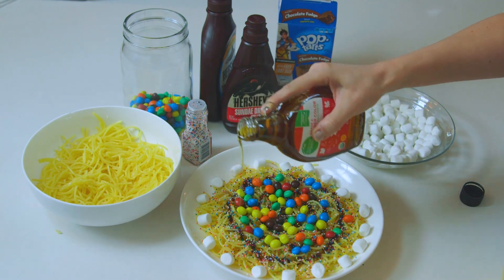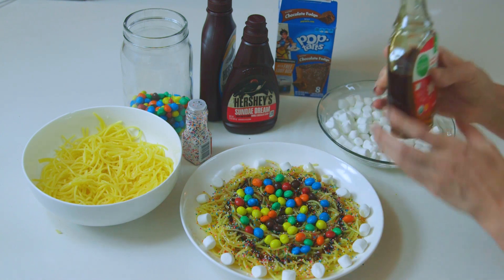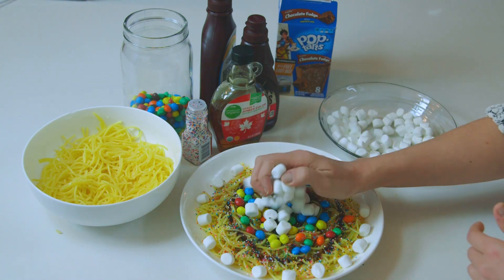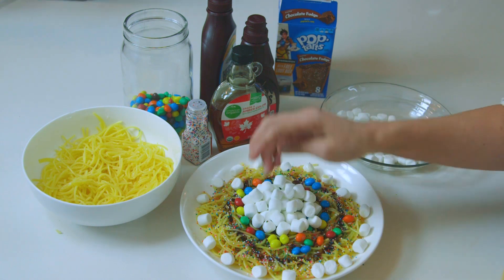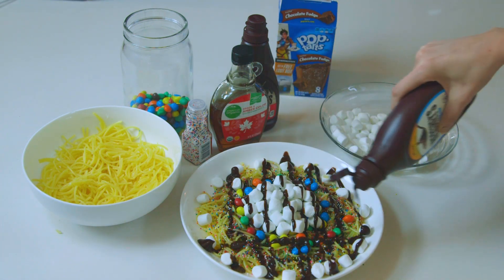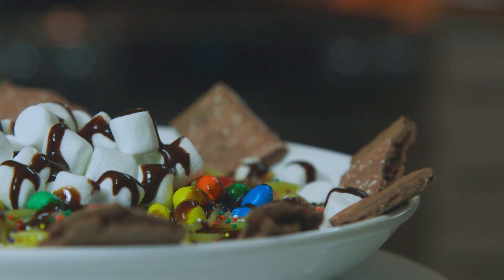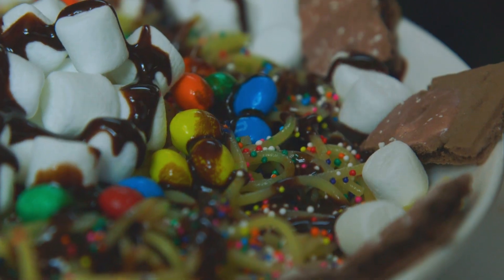What's breakfast without maple syrup? More marshmallows. Even more chocolate syrup — and more and more and more!